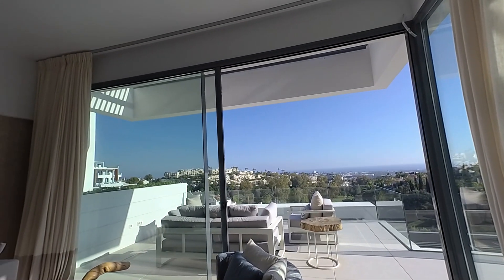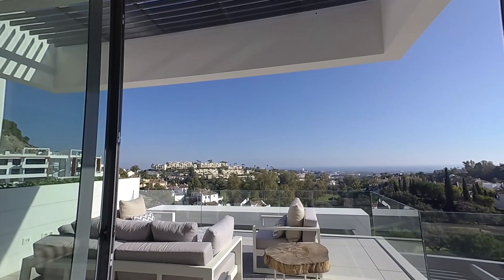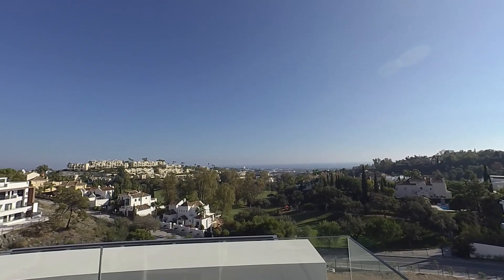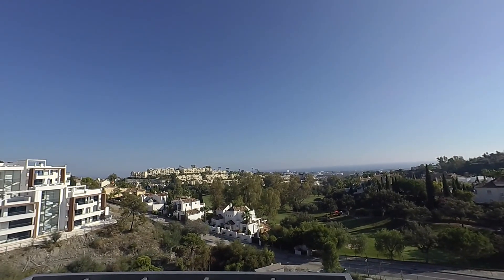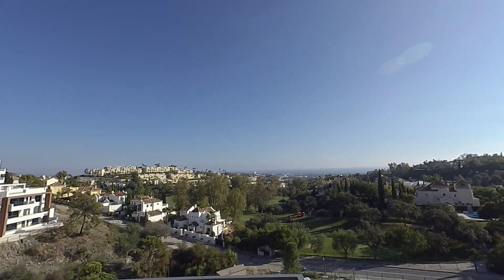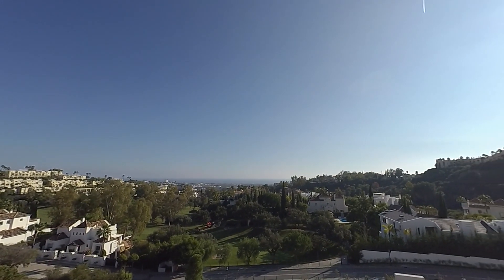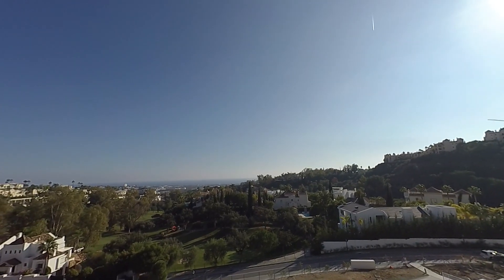We are next to La Quinta, with very easy communication. We are also very close to Los Arqueros golf club and next to Montalcones. We're five minutes from here to the main road, and I would say maybe ten minutes driving to the sea. La Quinta golf course is just over there.